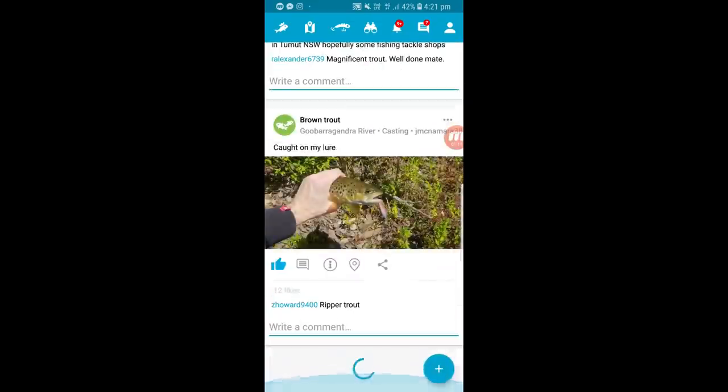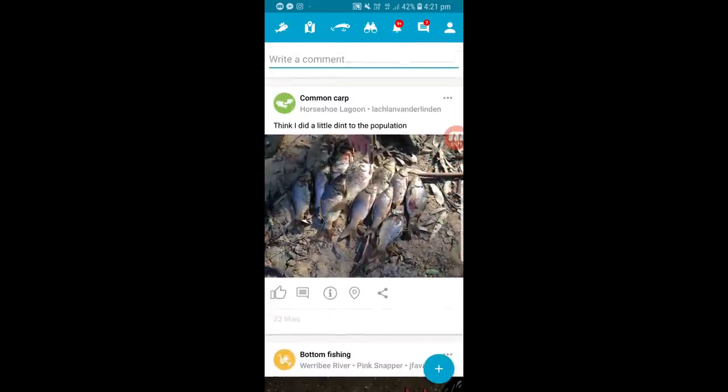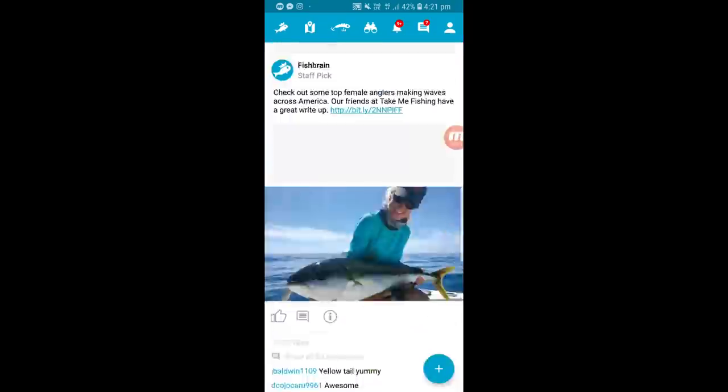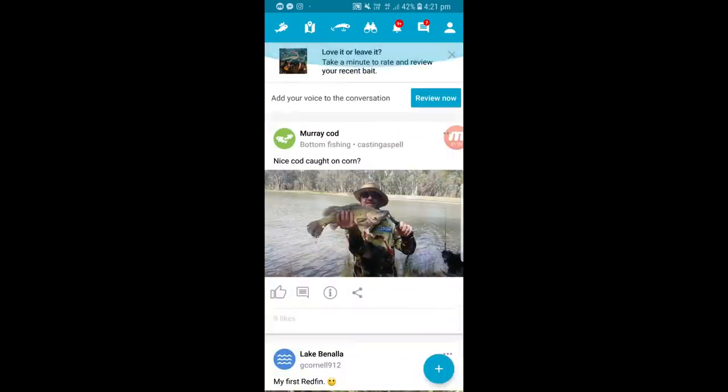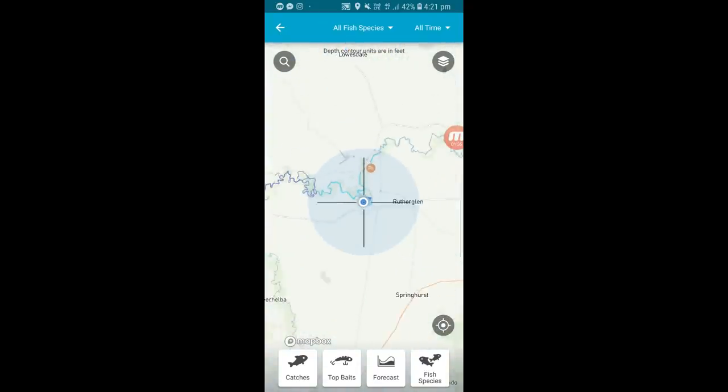There's a timeline — you can sit there all day scrolling and seeing where fish have been caught. A brown trout on the Goobragandra River, a heap of dead carp caught at Horseshoe Lagoon. Up along the top you'll see the Fishbrain icon and a map icon. If I touch the map, it's an interactive map and I can zoom anywhere I like to see what's being caught.